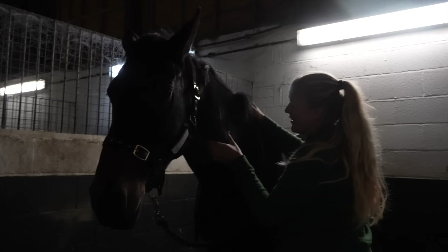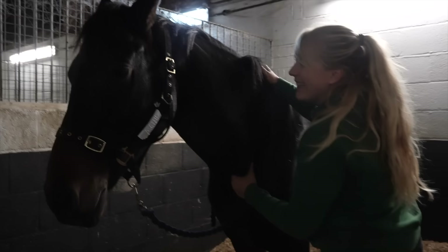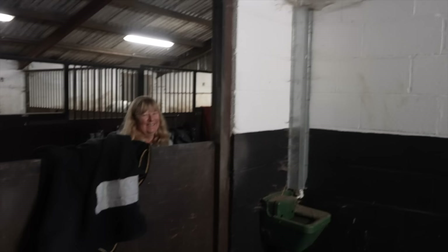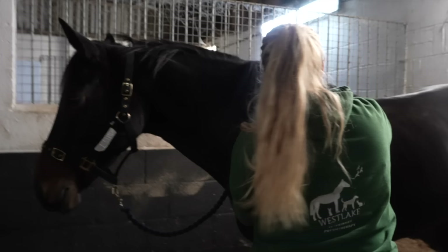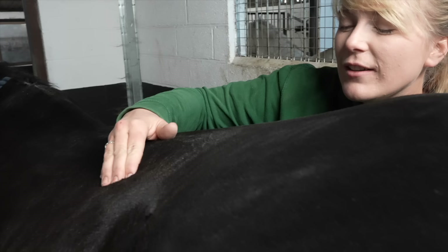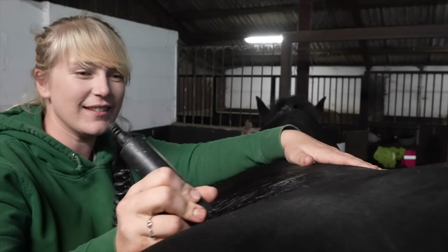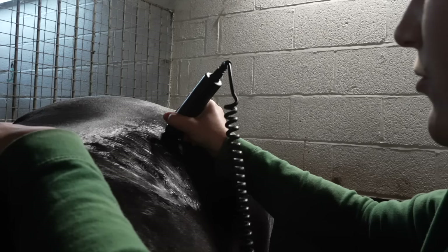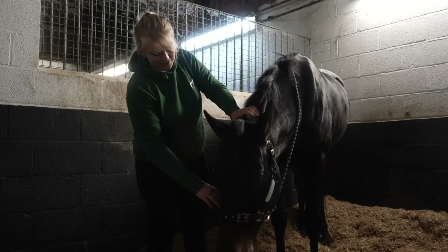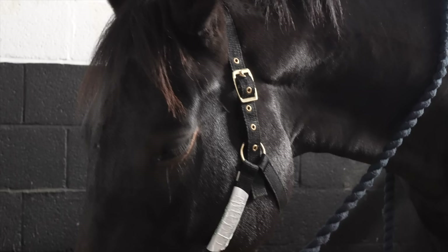They did a tiny bit of ultrasounding on her back where she had a little bit of tension, but Wilma was absolutely loving the physio session — it's certainly going to have to be a regular appointment just because of how much she enjoyed it. We discussed what colour she actually is — her passport says brown, but she might actually be a smoky black. We thought we should probably get her colour tested.